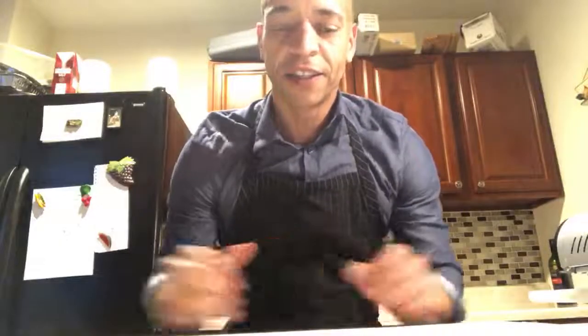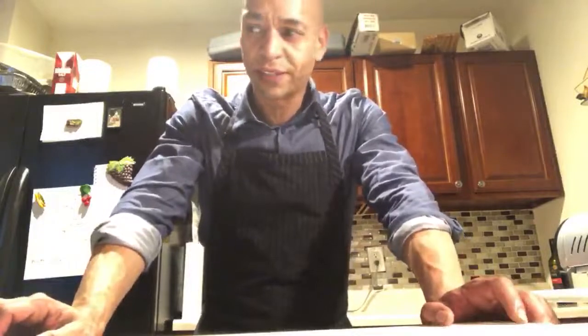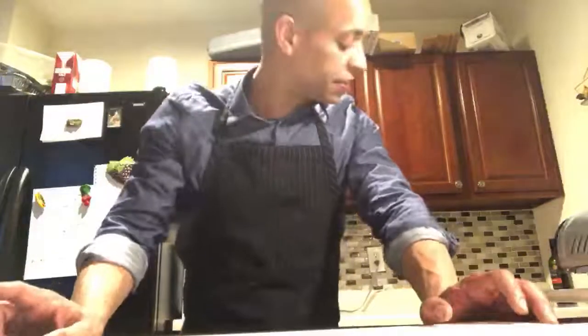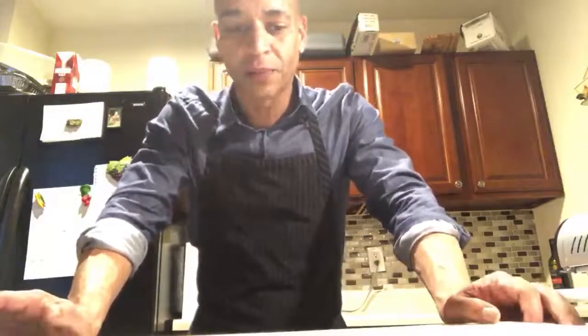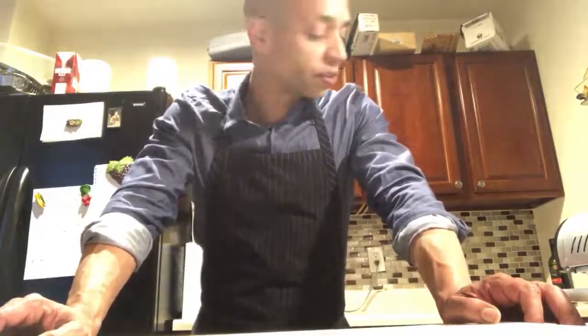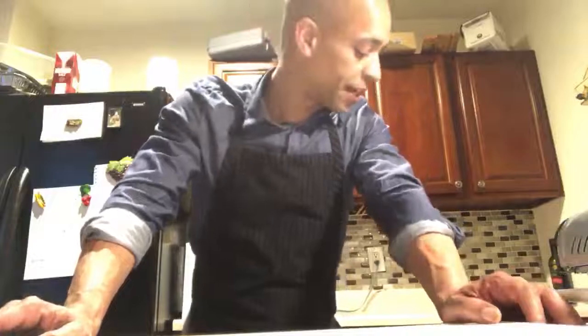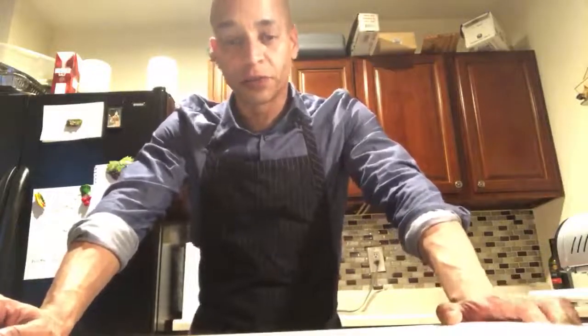All right, welcome — happy Tuesday! It's Keto Cooking Live. Today we are making brown butter ginger sea bass. I actually didn't get sea bass — I got some cod and some scallops. I might do the scallops, I might do the cod, but generally I do this recipe with scallops, sea bass, or halibut. I found some nice wild Alaskan cod at the fishmonger — he said this fish was swimming just yesterday, so I had to get it.